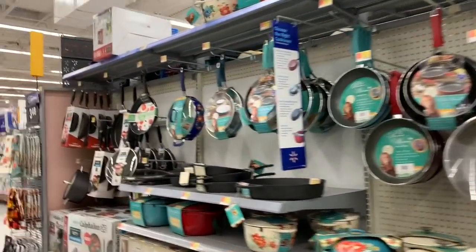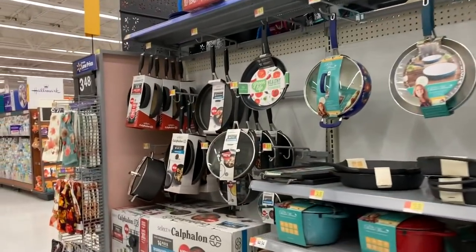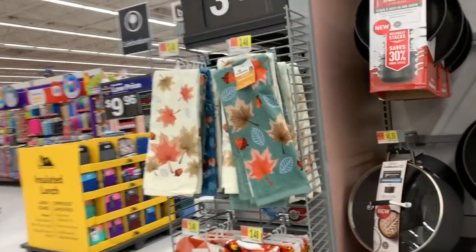But last week, as I was leaving the clearance aisle, I came through this way and I actually saw lots of clearance tags. But first, before we look at some clearance, let's look at some cute new fall towels.